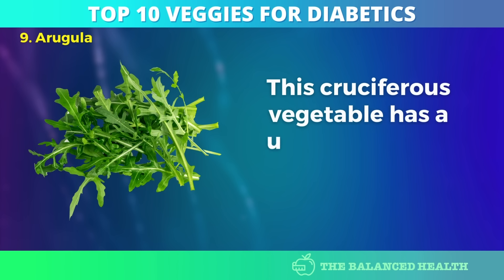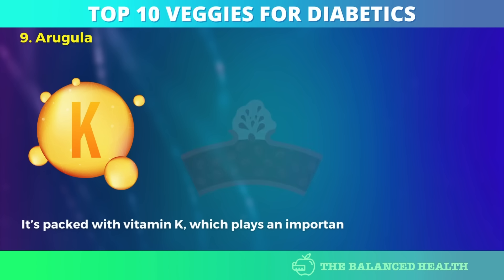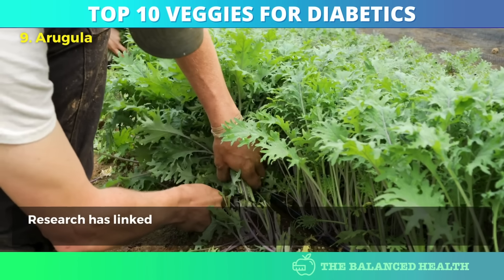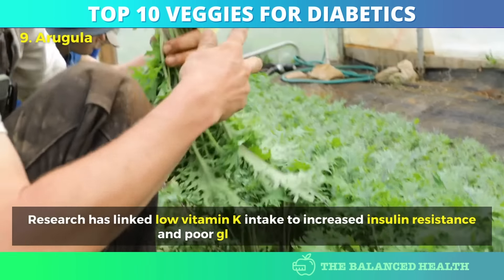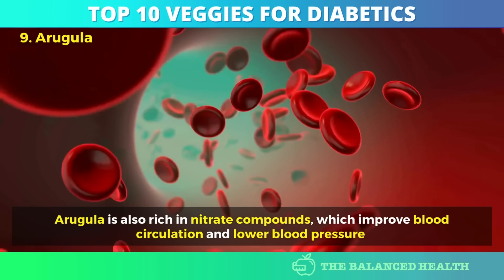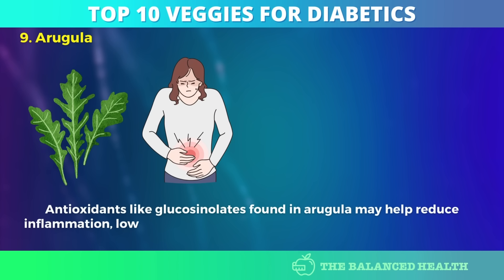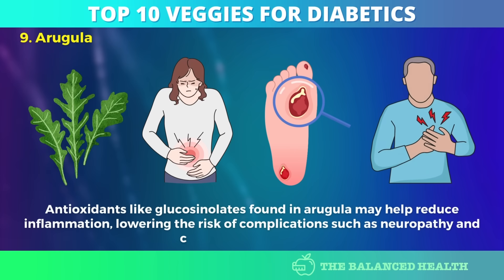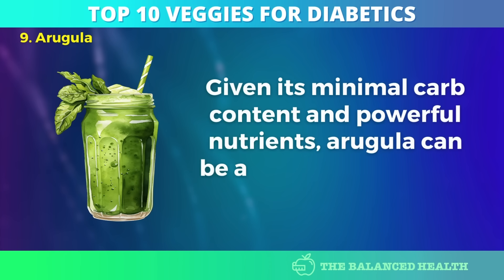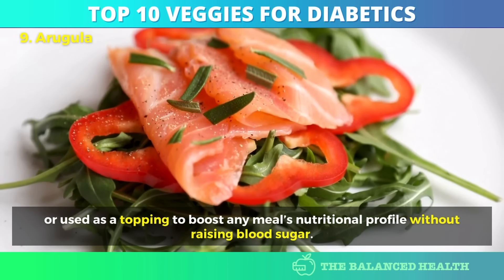Number 9: Arugula. This cruciferous vegetable has a unique peppery flavor and a wealth of health benefits. It's packed with vitamin K, which plays an important role in blood clotting and bone health — something many diabetics struggle with. Research has linked low vitamin K intake to increased insulin resistance and poor glucose metabolism. Arugula is also rich in nitrate compounds, which improve blood circulation and lower blood pressure. Antioxidants like glucosinolates found in arugula may help reduce inflammation, lowering the risk of complications such as neuropathy and cardiovascular disease. Given its minimal carb content, arugula can be added to salads, smoothies, or used as a topping without raising blood sugar.